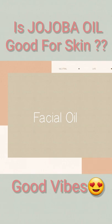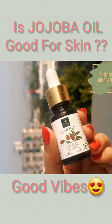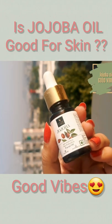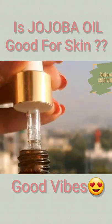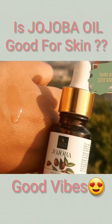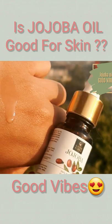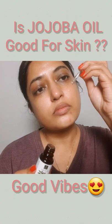Beauty oils are having a moment — face oils, hair oils, body oils, all kinds of oils are everywhere nowadays. I decided to try jojoba oil since I heard coconut oil isn't that great for people with oily skin. Jojoba oil basically reduces acne by controlling oil production.